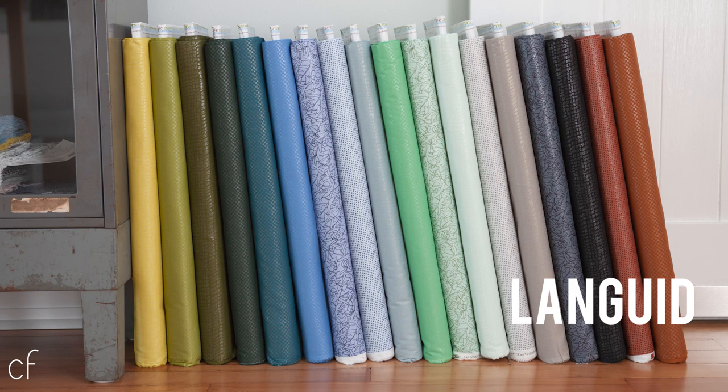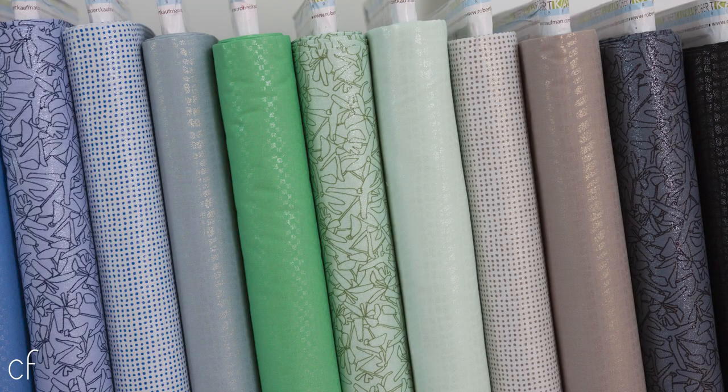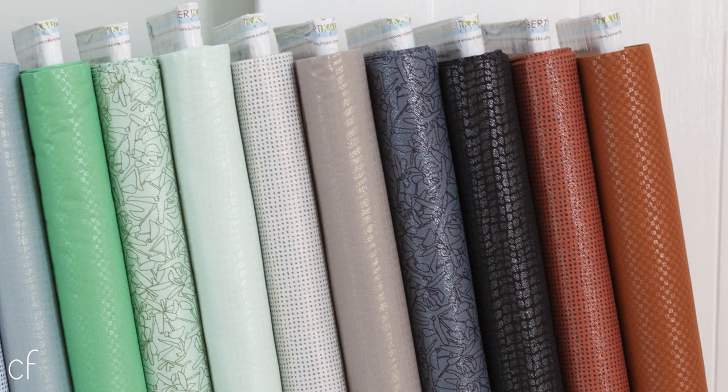I'd like to introduce you to my Languid collection. It features 18 different SKUs, and if you're familiar with the Kona Sheen solids, it uses a similar technique. This collection incorporates the shine in two different ways. The first type of print features screen printed artwork on the base and then a shiny metallic all over on top. The second type of design has the motif on the fabric created from the metallic element itself. I really like the blend of these two different approaches because it gives a lot of different possibilities in terms of the artwork.